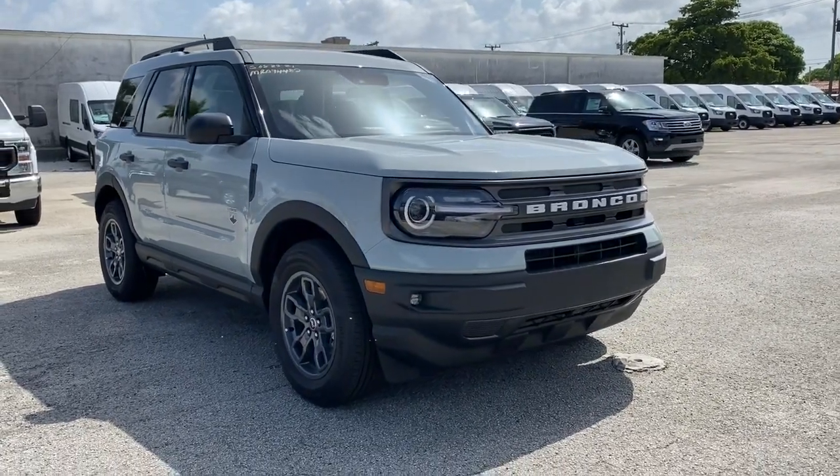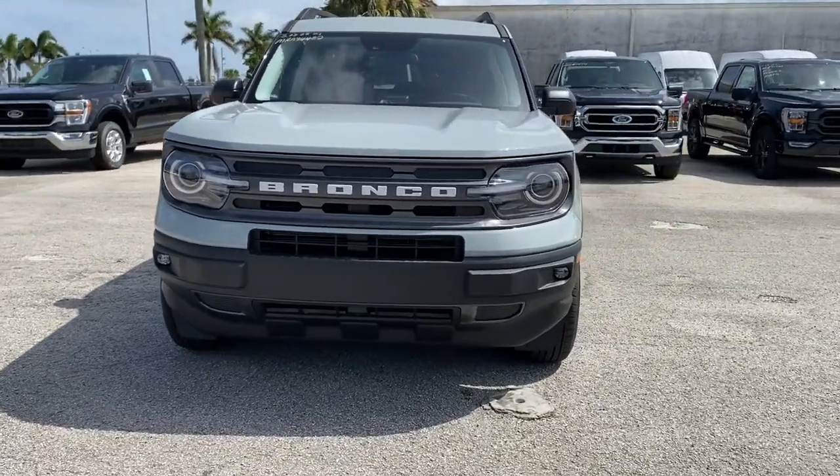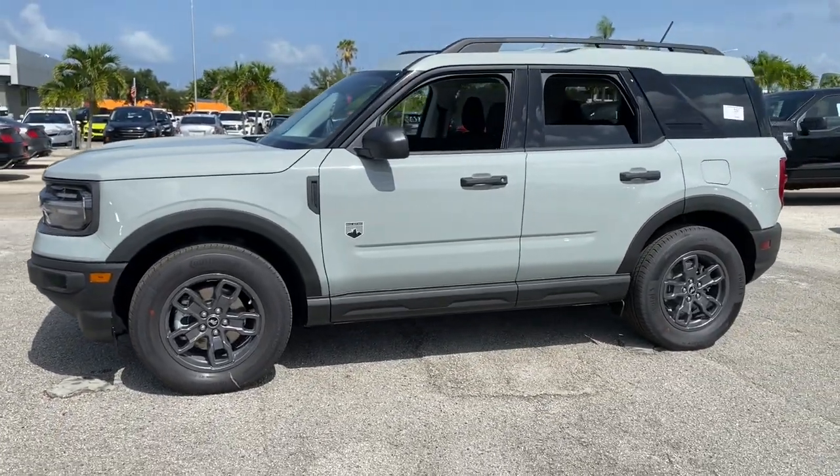This vehicle delivers the best of sporty styling and modern efficiency. Confidence comes standard thanks to driver-focused design, state-of-the-art safety features, and a premium feel. The following are some of this vehicle's highlighted options.